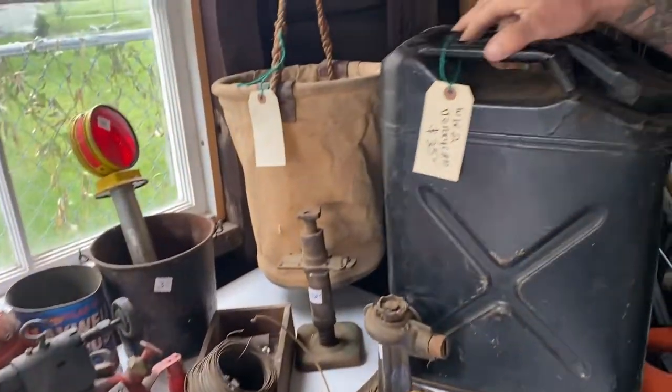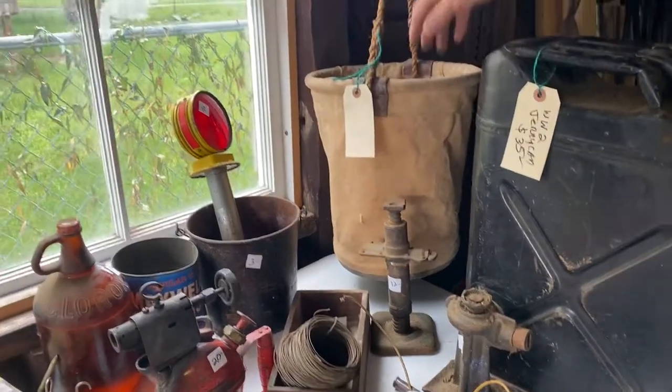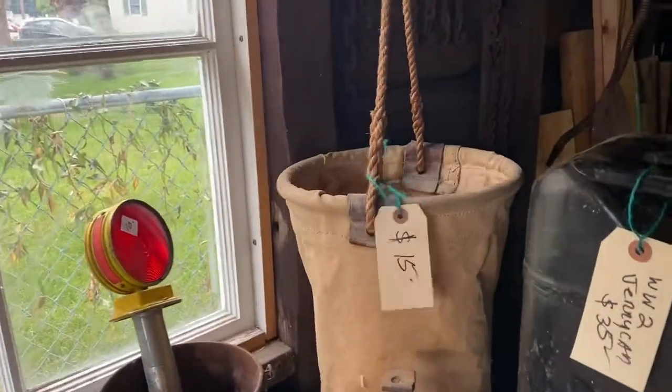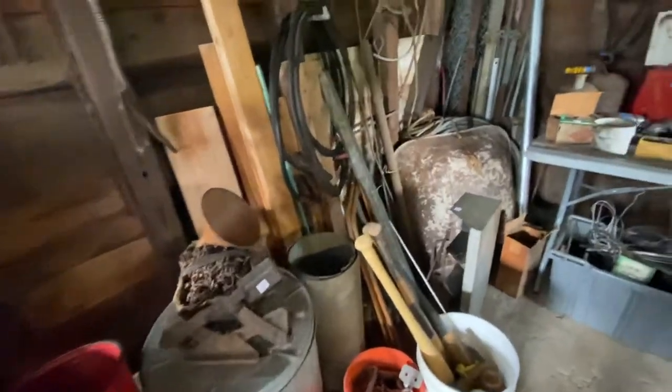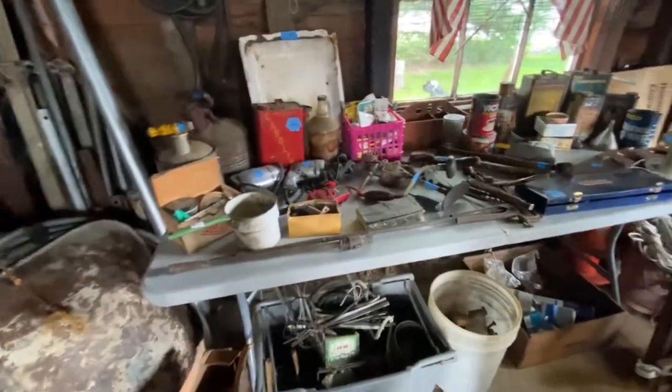Old World War II jerry can in black, old car jacks — clean them up and you're going to get a fortune for them. Tons of tools, we've got nails, there's metal, more gas and oil tins, tools, flags.